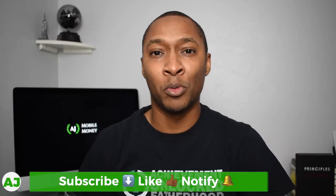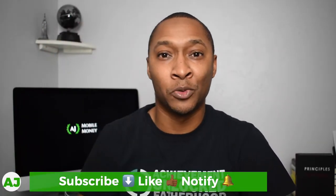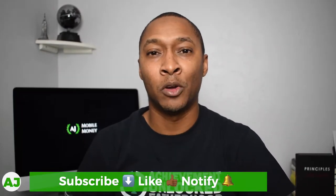Welcome to the Mobile Money Nation. My name is AJ. Thanks for taking this time out of your day to watch this video. If you're not a current member of the Mobile Money Nation, hit the subscribe button down below. Make sure you hit the like button and also hit the notification bell so you'll be notified the next time I create a video.